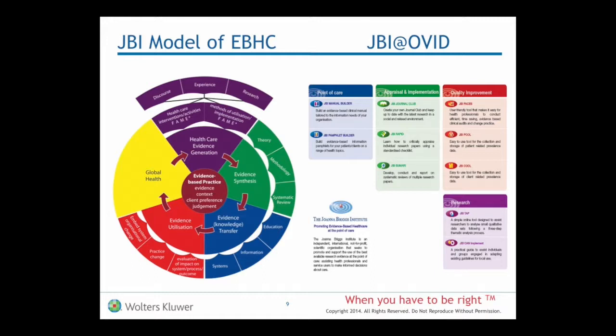In that purple wedge you can see there's evidence — healthcare evidence generation. This is all the primary research that a lot of PubMed or Medline is full of. We don't do too much in there, but you can see with some of the tools available in JBI at Ovid, there are some which can help with actual primary research undertakings. But most of the real work we do at the Institute moves across the rest of the range of colours — the green, the blue and the red.